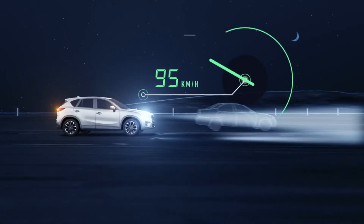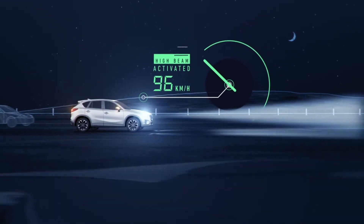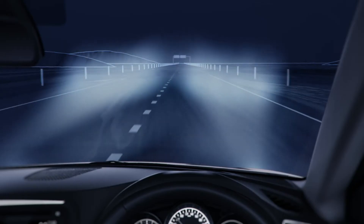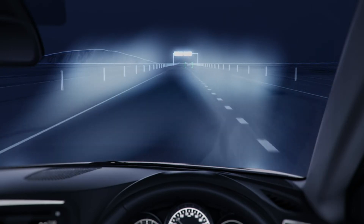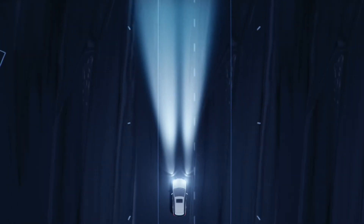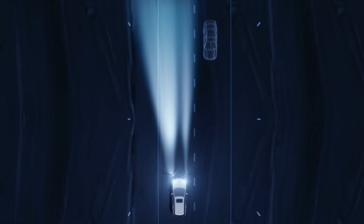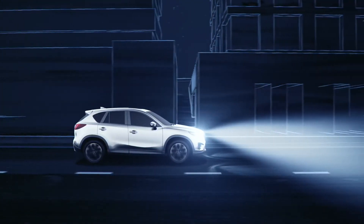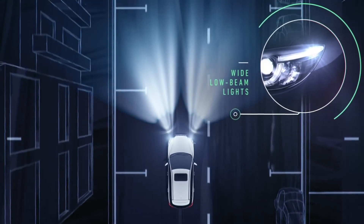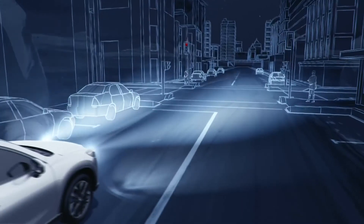At speeds over 95kmh, the system automatically raises the headlamp beam so you can see further ahead. When an oncoming vehicle approaches, the system will switch off selected LEDs to avoid blinding the approaching driver. And when driving at or below 40kmh, wide, low beam lights illuminate further to the sides of your car to help you detect obstacles.